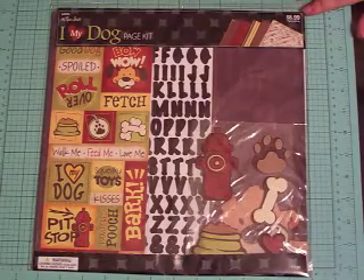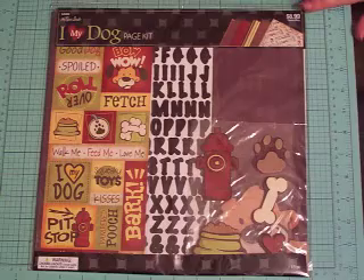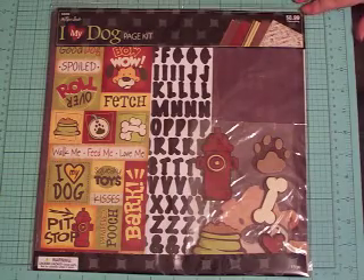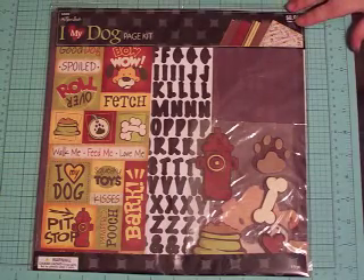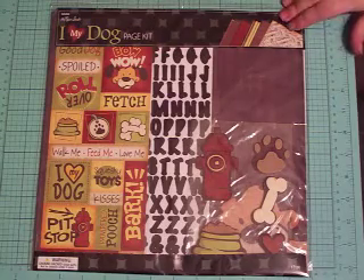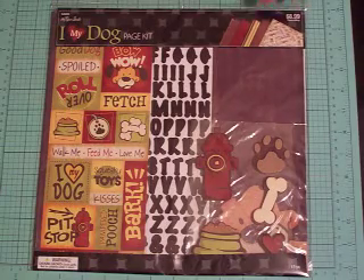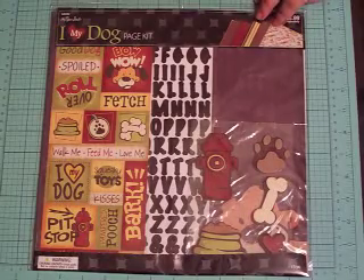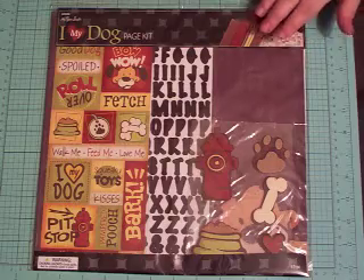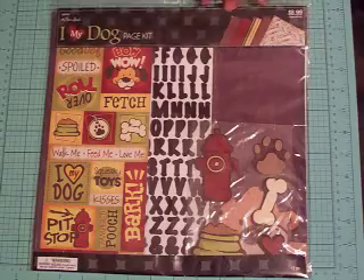I'm going to start doing some mini albums, and the girl I watched who does the mini albums I want to do used some Hobby Lobby kits — she used this exact kit. So I picked this one up along with a few others. These are an awesome price: $8.99, so half off they're $4.50. You can do a whole mini album with this kit because you get the embellishments, the papers, and everything — all you have to do is add your cardstock.